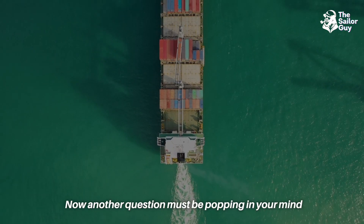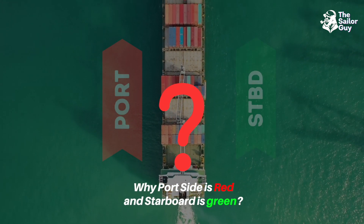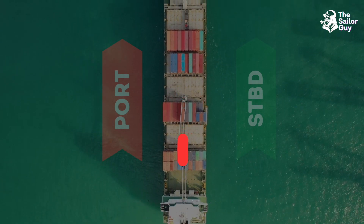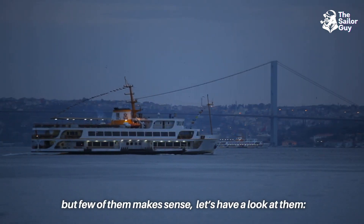Now another question must be popping in your mind: why is the port side indicated with red, and the starboard side indicated with green? There are many explanations, but few of them make sense — let's have a look at them.